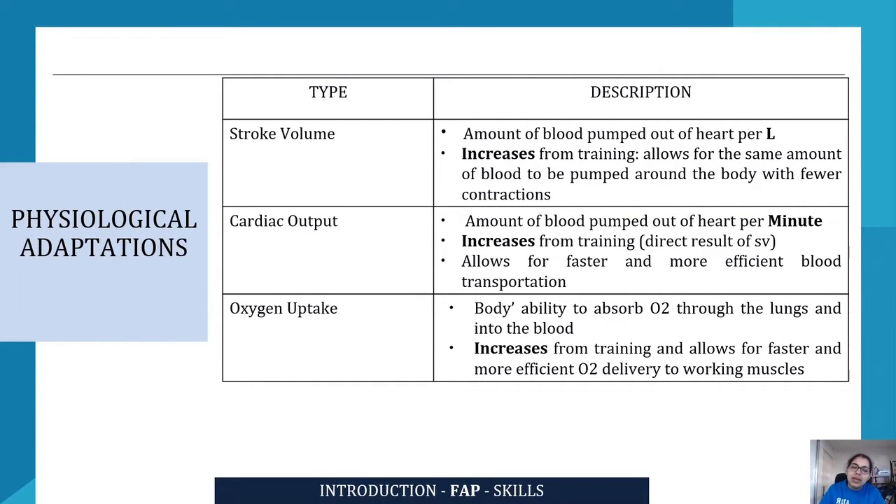Stroke volume refers to the amount of blood that is pumped out of the heart per beat. It increases from training, allowing the same amount of blood to be pumped around the body with fewer contractions. After training, as you become fitter, your heart is able to pump out more blood with fewer contractions — that is what an increase in stroke volume refers to.